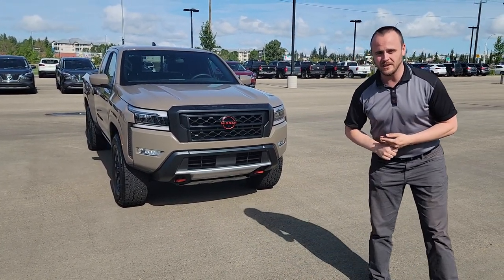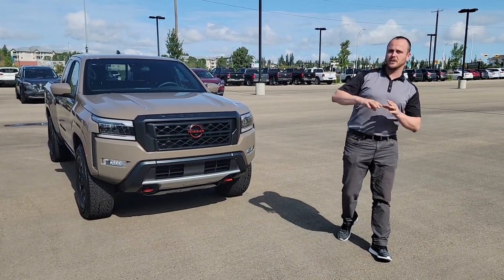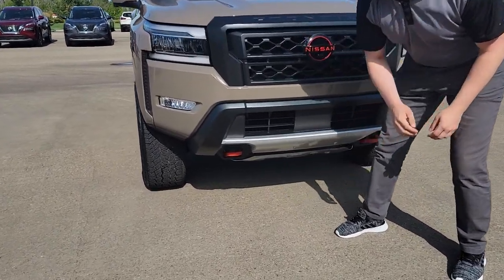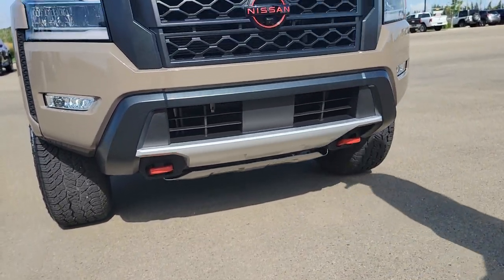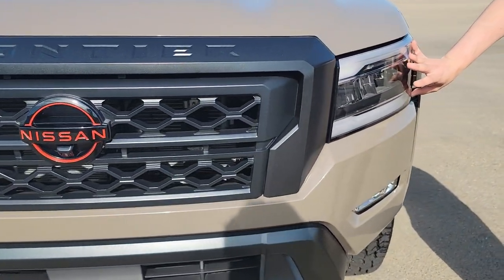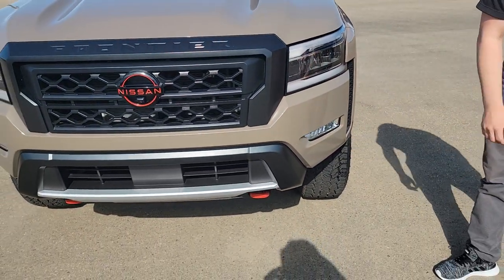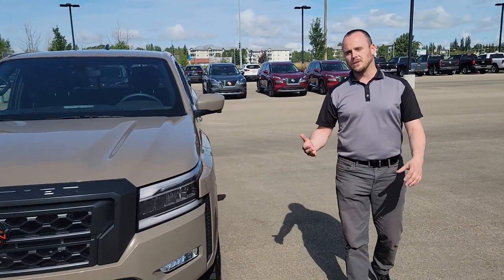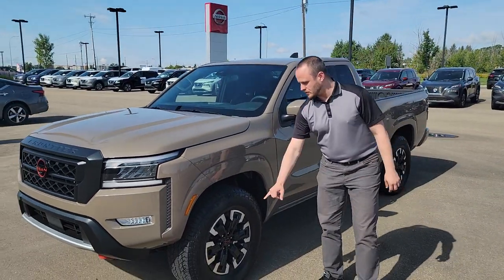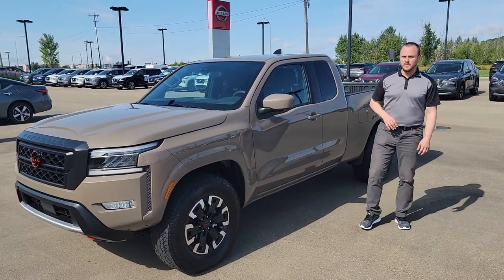This is a 3.8 liter V6, 310 horsepower, and I wanted to show you some of the features on the inside. You got a skid plate underneath here which they've added in, and then you do have the new type of design of the daytime running lights — kind of gives it a more badass look. Your LED lights and your fog lights are on there too. You have your forward collision warning on there, just like all Nissans do. You have your dual tone aluminum alloy rims standard on all of the Frontiers.